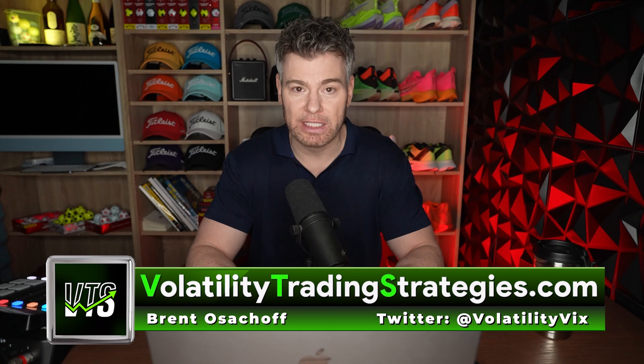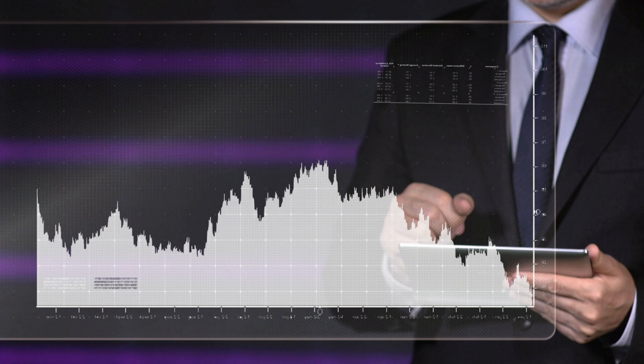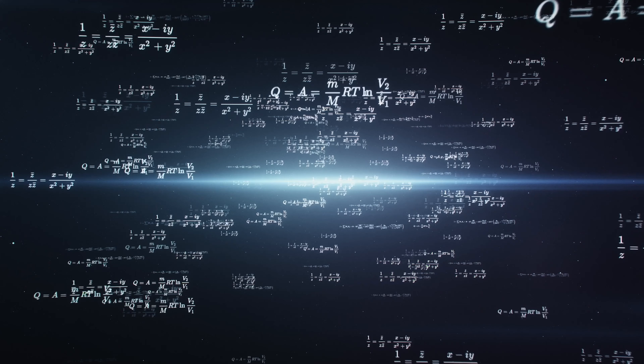You can't escape the fact that everything in the investment world involves risk. That's what my work at VTS is all about — we're trying to maximize our rate of return while also minimizing the drawdowns. But you can't eliminate those bad periods completely. So what all of you investors watching this need to ask yourselves is: is the return that you're getting worth the risk that you're taking? That's the whole game here.